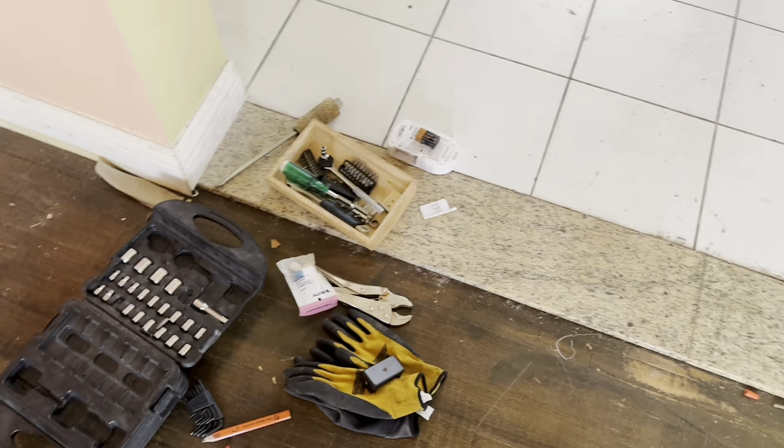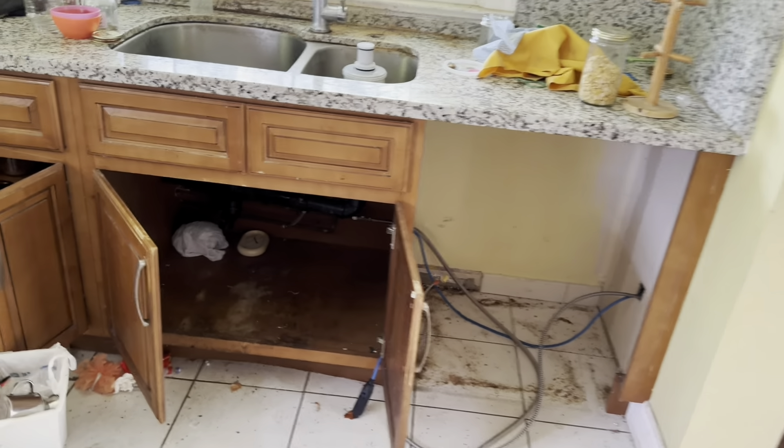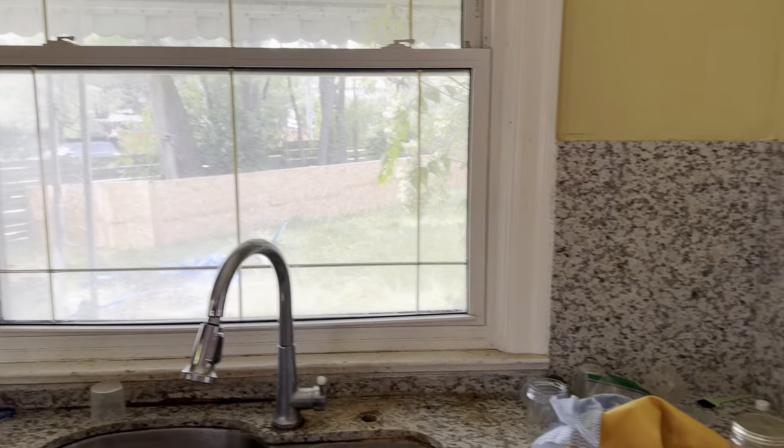I imagine probably a dishwasher would have been there at one point. I like how many windows there are in the kitchen — so much natural light. There are some kind of dried peppers or something, I'm not sure. But yeah, very nice kitchen — I like it.